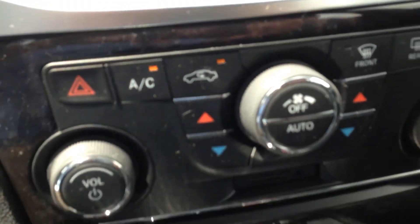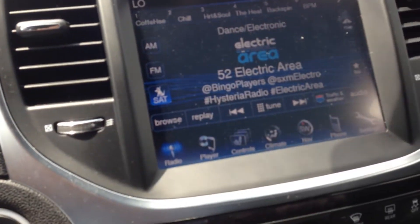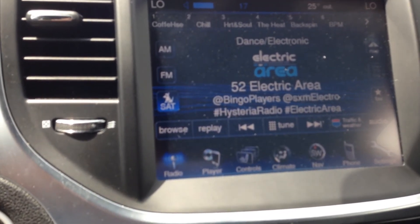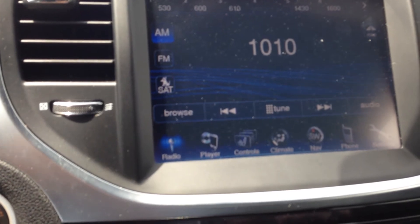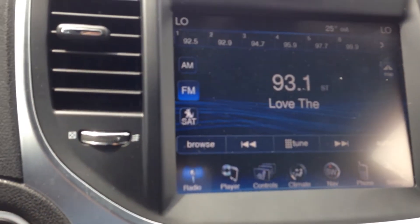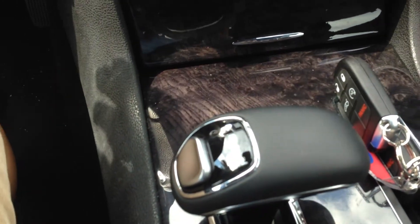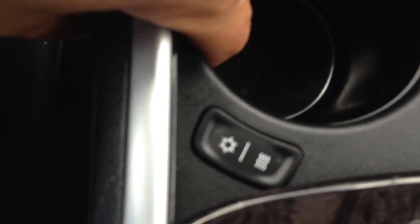There are also buttons on the back of the steering wheel for volume and changing stations. It also has an eight-speed automatic transmission. One of the coolest features is in the cup holder cubby — you can see the star symbol and the wave symbol. This will actually keep your cold beverages cold and your warm beverages warm.